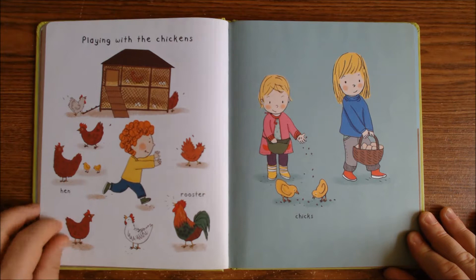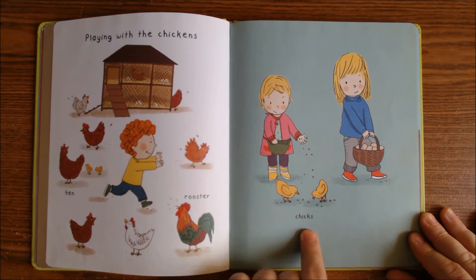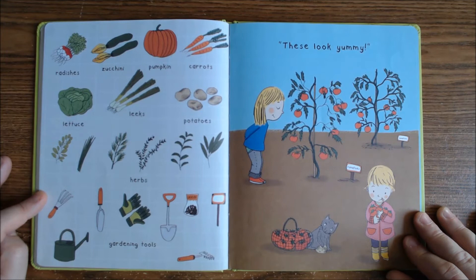Playing with the chickens — a hen and the rooster. You see, this is a hen and this is a rooster. The rooster is a name for a boy chicken, and a hen is a girl chicken. And these are baby chicks! Look at all these vegetables and herbs — radishes and zucchinis, we have even pumpkin and carrots, lettuce.